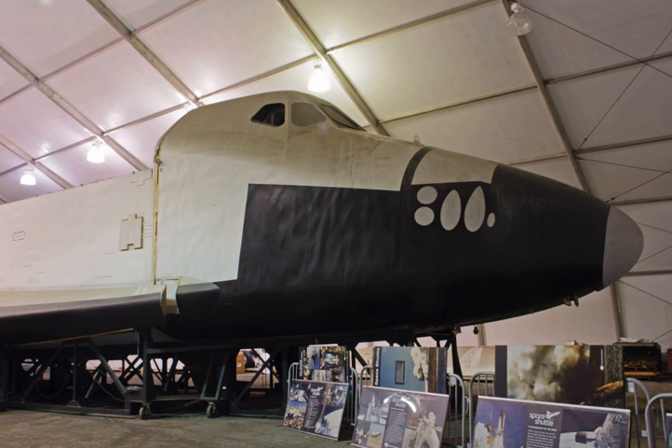The Space Shuttle Orbiter mockup was constructed by North American Rockwell in 1972. It was shown to NASA and Congress to win approval for the Space Shuttle program. The mockup is approximately the same size and shape as an actual orbiter. It was also used to design cable harnesses for production shuttle orbiters and to test fit flight hardware.